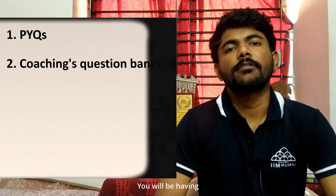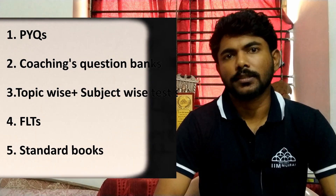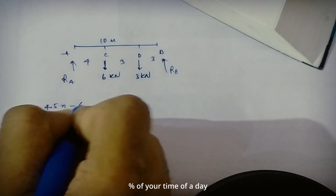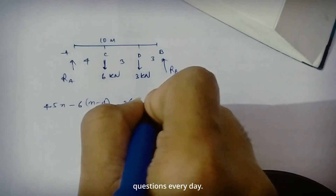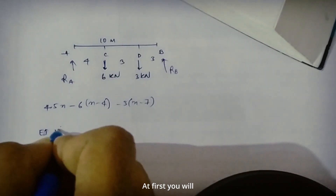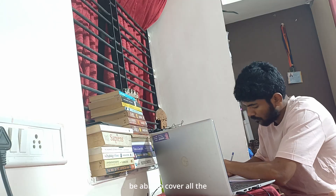Next comes the numerical solving approach. To cover numericals, you will have previous year questions, a question bank from coaching, topic-wise and subject-wise test series, and after that full length test series. Try to allot 50 to 60% of your daily time to solving numericals and try to solve at least 70 plus questions every day. Your go-to material should be the previous year questions first, and after that you can try the question banks from your coaching. If you can't cover all questions of a topic the same day, try to finish all the previous year questions and question banks of that topic within the same week.